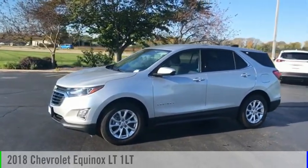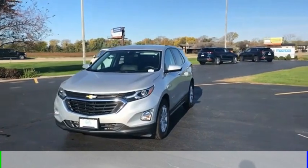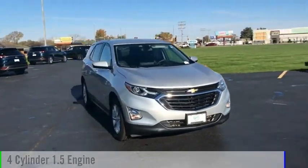We are pleased to show you the 2018 Equinox. This vehicle is powered by a front-wheel drive, four-cylinder, 1.5-liter engine.